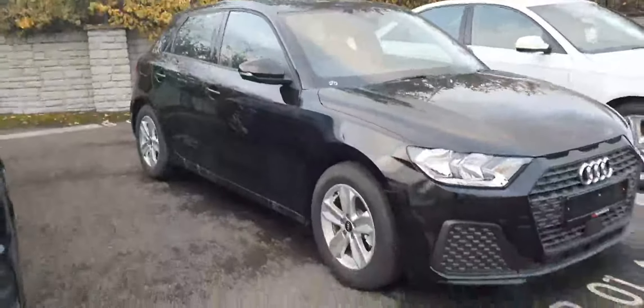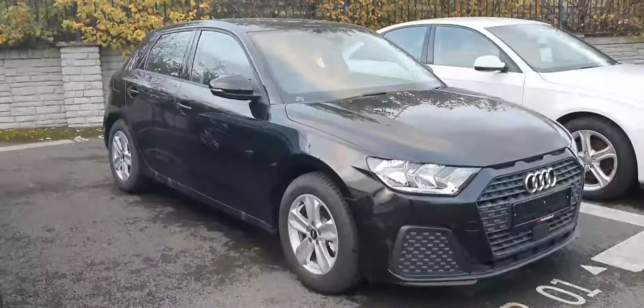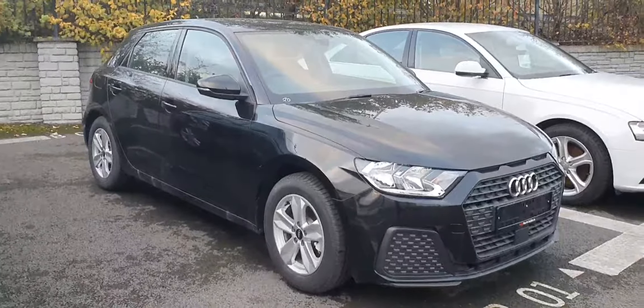If you have any questions, please feel free to give us a shout on 01 850 2100 — just ask for sales here at Audi North Dublin and we'll help you out as best we possibly can. Thank you very much for watching, talk to you soon — cheers, bye bye!